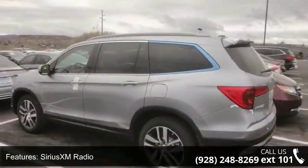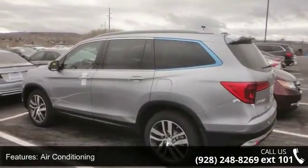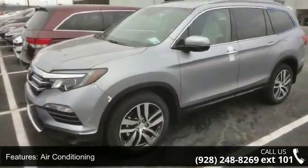a low odometer reading. This car won't be available much longer. Call now to schedule a test drive at our dealership.